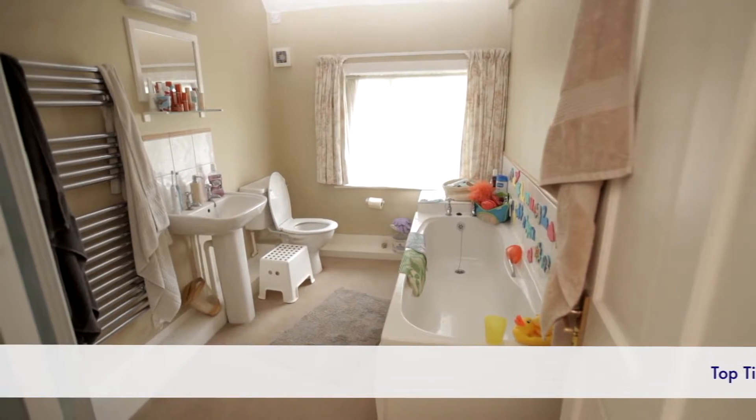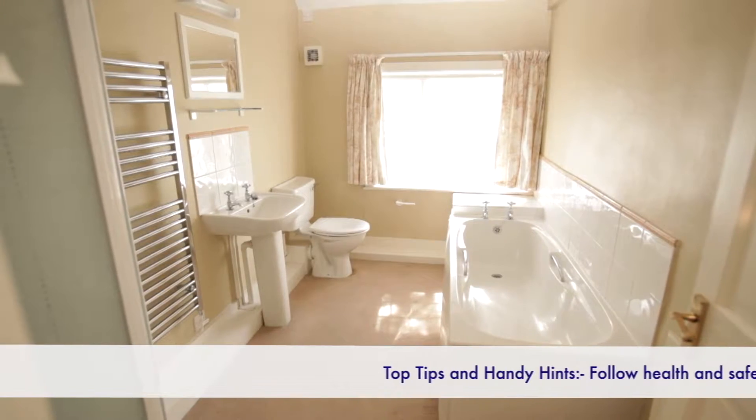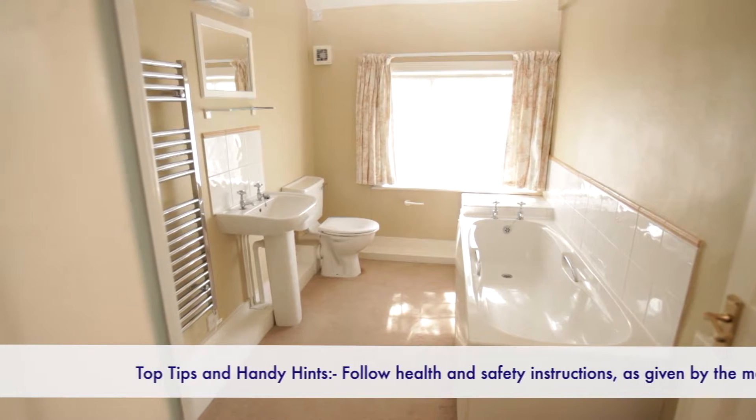Bathroom. After the kitchen, the bathroom's the room you'll probably need to spend most time cleaning. It can be a daunting prospect, but it's the room that will look really good when you're done.